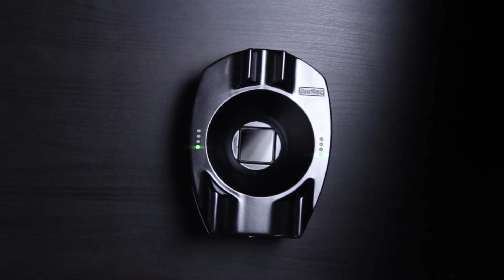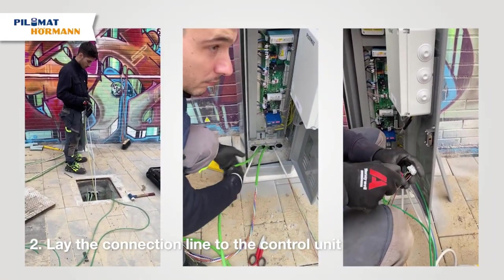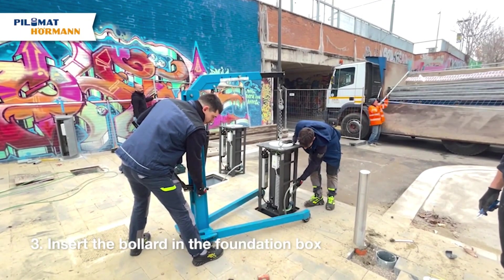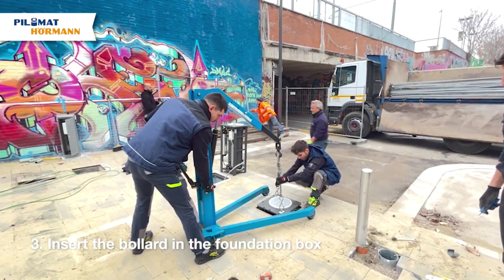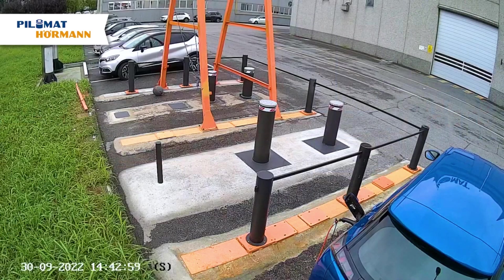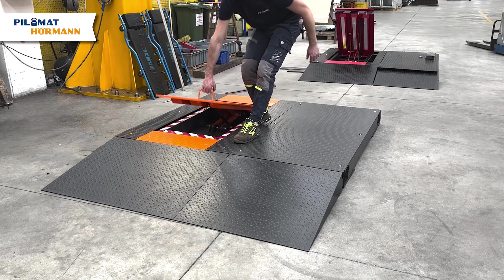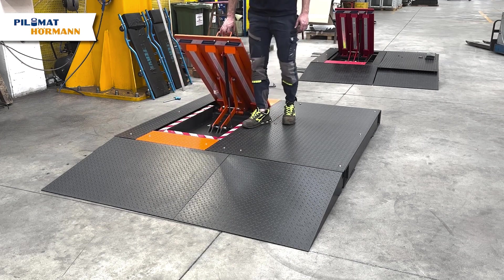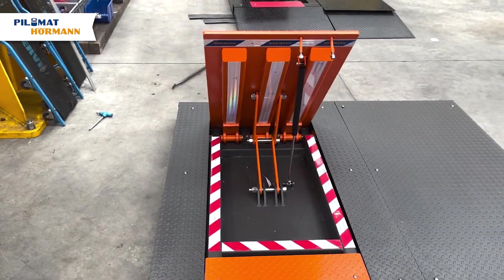Meet these sturdy bollards from Pyom Mat Systems. They might not look like superheroes, but they can withstand the impact of a 7.5-ton truck zooming at 87 km/h. Pyom Mat Systems is also the genius behind portable platforms designed for public events, ready to stop a similar truck at 50 km/h. And they even have a role against pesky mosquitoes — versatility at its finest.